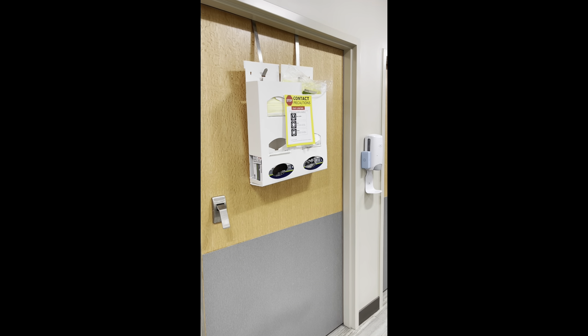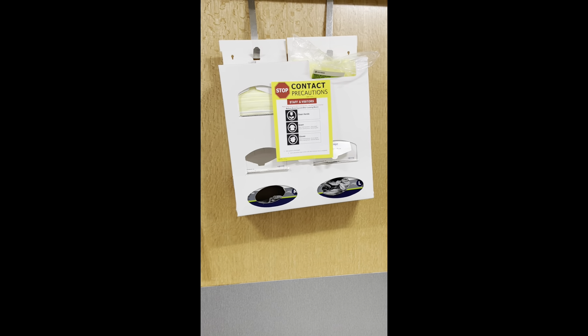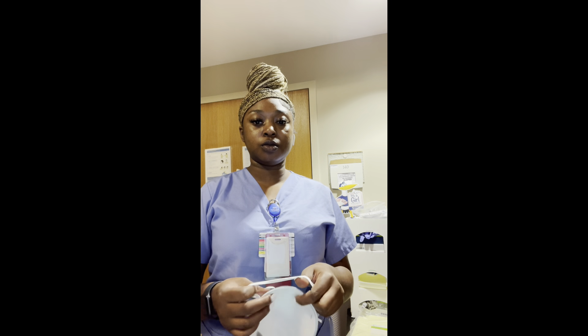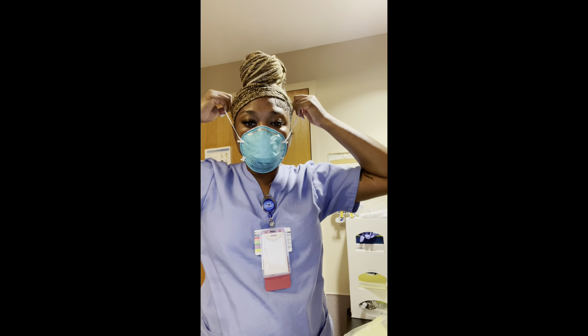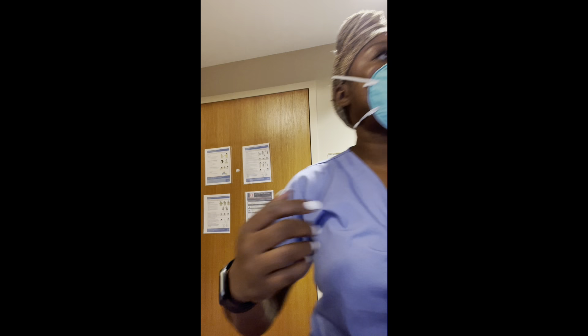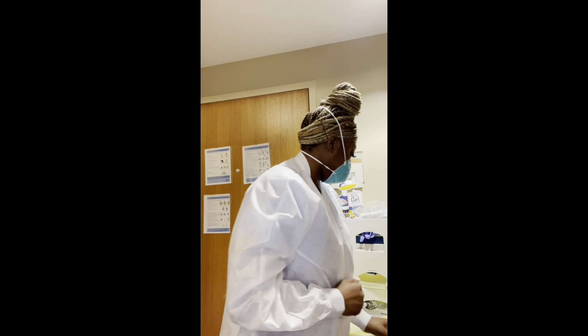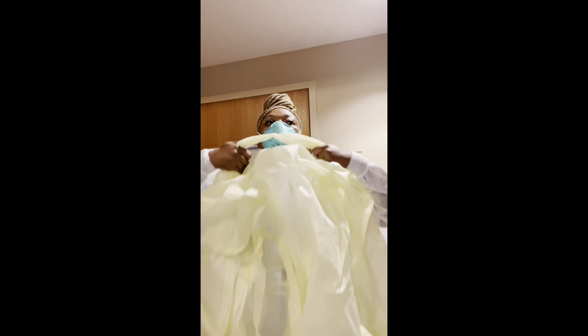Hanging on the door is the isolation caddy. This is for patients who are in isolation — it's protocol that we have to change into a gown and have the correct PPE. I'm headed into the room with the isolation patient. I'm taking off my regular mask and putting on an N95. If they don't have the correct PPE on the caddy, you can walk up to the nurse's station and let them know what you need.